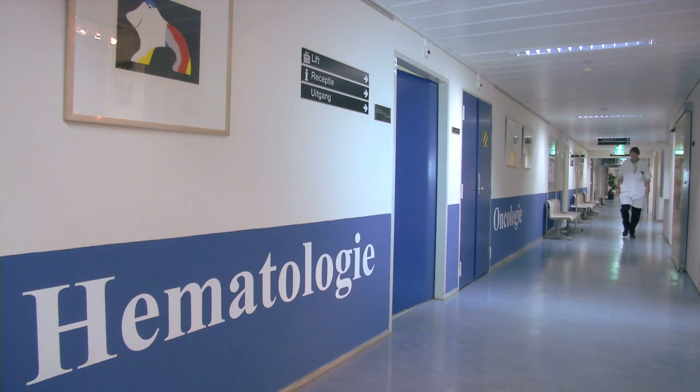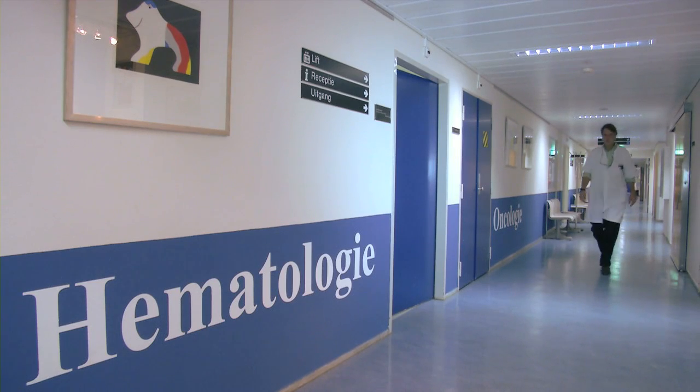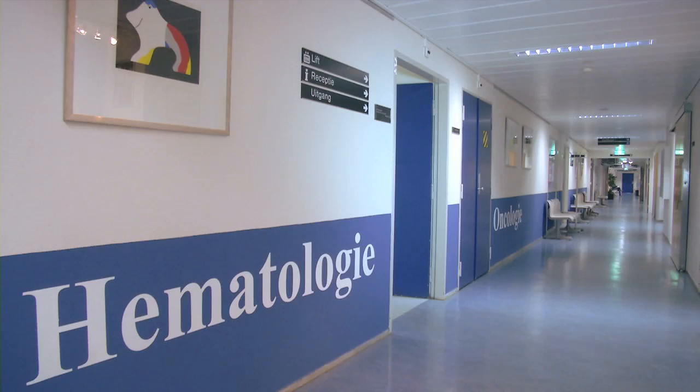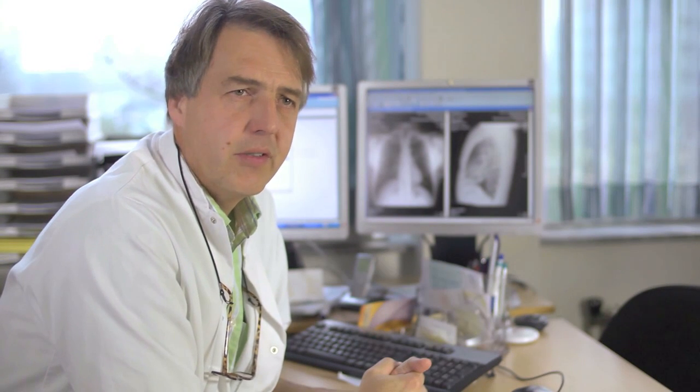Dr. Tax then decides to contact the hematologist Dr. Ralph Brouwer to ask for his opinion about a possible ET. Essential thrombocytemia is part of the so-called myeloproliferative disorders. These disorders have in common that there is an increased production of blood cells. In the case of essential thrombocytemia, this is mainly the platelets. The danger is an increased chance of thromboembolism, which might be a myocardial infarction or a cerebral injury.